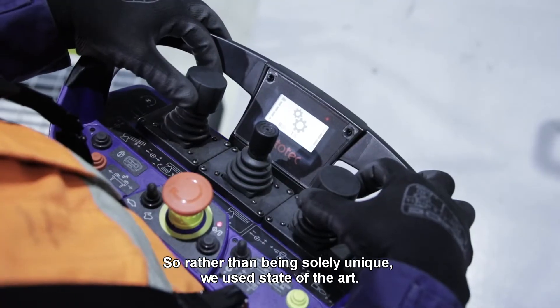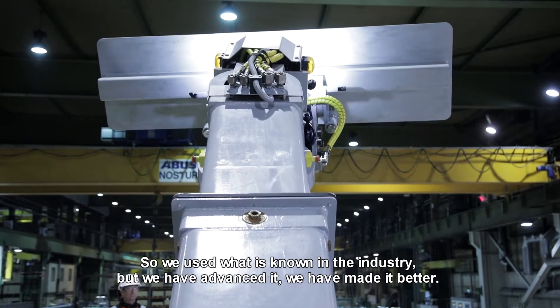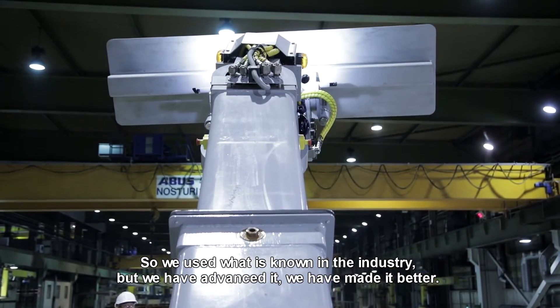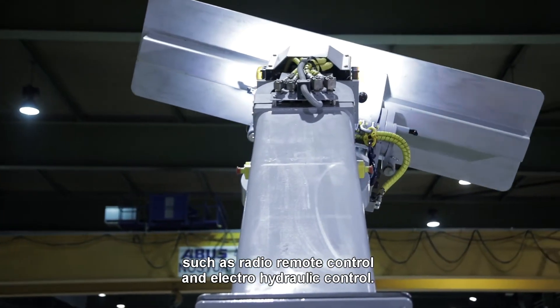Rather than being solely unique, we use state-of-the-art. We use what is known in the industry, but we've advanced it, we've made it better. We've provided features on the machine that come standard, such as radio remote control and electro-hydraulic control.